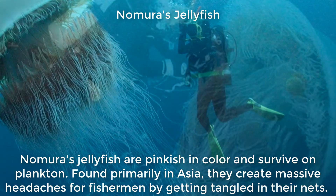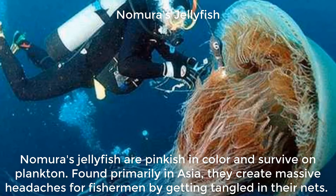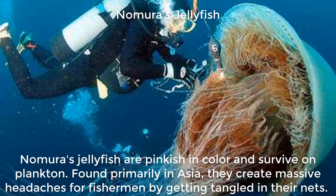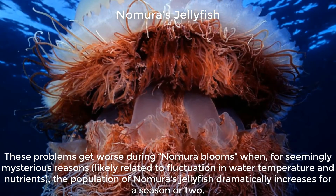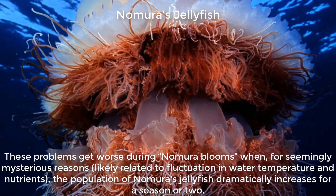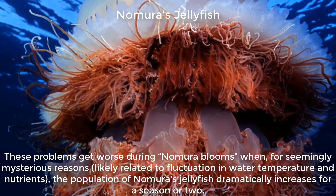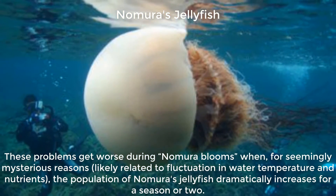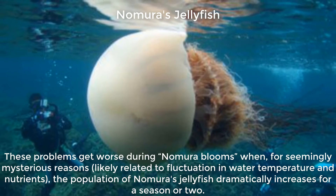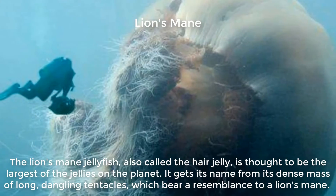Nomura's jellyfish are pinkish in color and survive on plankton. Found primarily in Asia, they create massive headaches for fishermen by getting tangled in their nets. These problems get worse during Nomura's blooms when, for seemingly mysterious reasons likely related to fluctuation in water temperature and nutrients, the population of Nomura's jellyfish dramatically increases for a season or two.